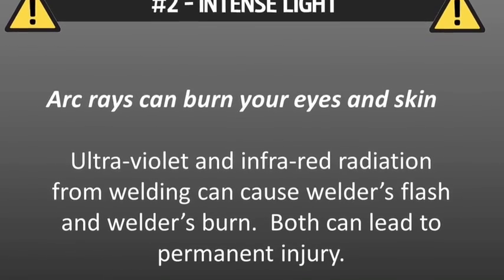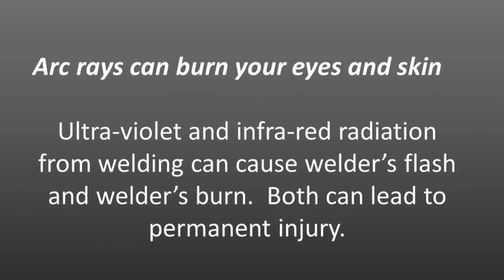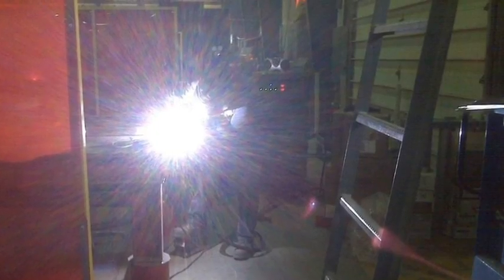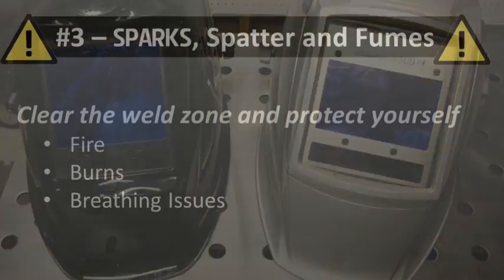Number two: intense light. Remember that arc rays can burn your eyes and skin and lead to potential long-term injury. You should cover all your exposed skin and never look directly at a welding arc without a properly shaded filter.